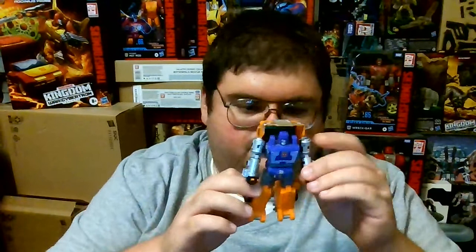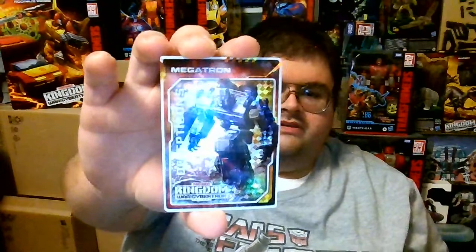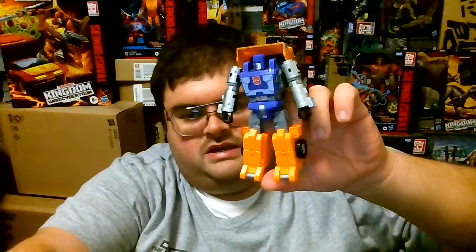I do enjoy the design of Huffer's robot mode. Before we move to vehicle mode, here's the collector card that came with Huffer. My copy came with a Megatron card, and on the back is an image of him from IDW's comic books — where before he became commander of the Decepticons, he was a gladiator. I've always enjoyed that backstory IDW gave him, but this video is on Huffer, so we'll get him transformed off-camera and take a look at his vehicle mode.